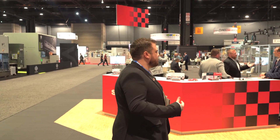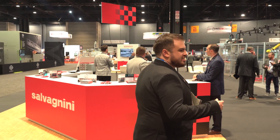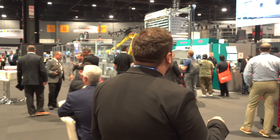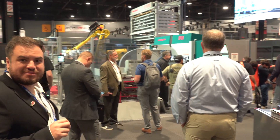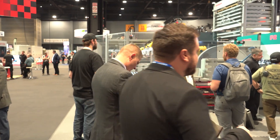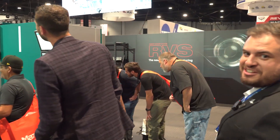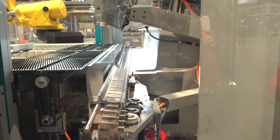We can actually take a look at these automated benders — these are panel benders. They have a see-through glass so we can watch the process happening in real time. There's a line of everyone that wants to see it.